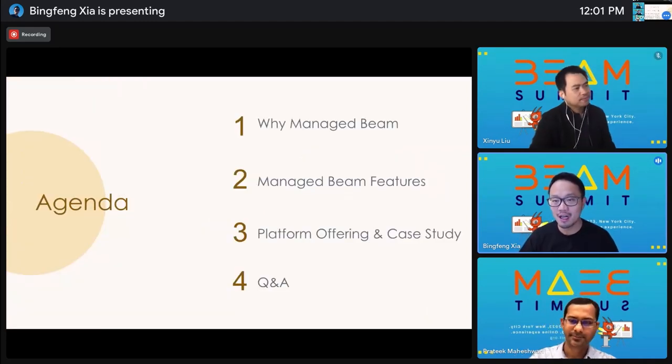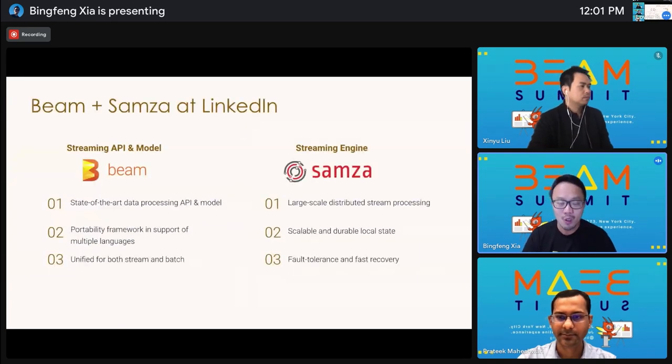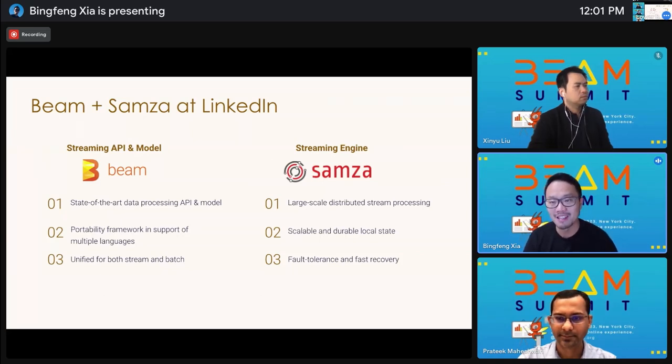Here's the agenda of our talk today. I will start with why we decided to build a Managed Streaming Processing platform — Managed Beam — and then Xinyu and Pratik will dive deeper into the cool features we have been building for this platform. Lastly, I will share some of our insights and lessons we have learned from operating Managed Beam by real production use case. Without further ado, let's kick things off with the why behind Managed Beam.